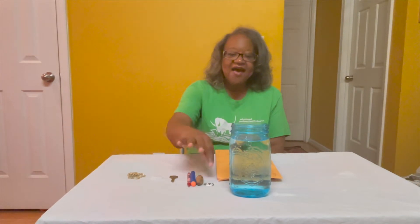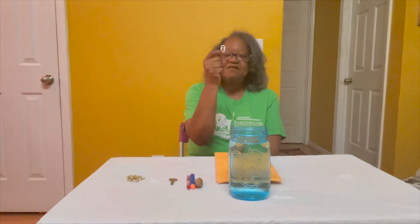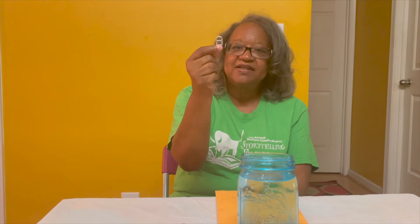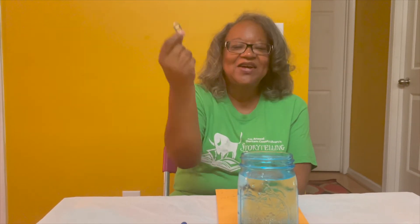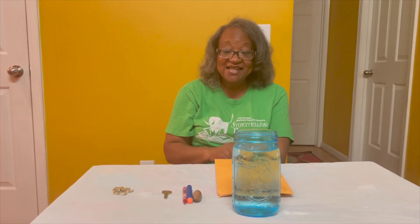Let's see what happens with the items I have. Take a guess — this is the tab from a drink can. What do you think it's going to do, sink or float? Let's see. Drop it in. It went to the bottom, so it submerged underwater — it sank.